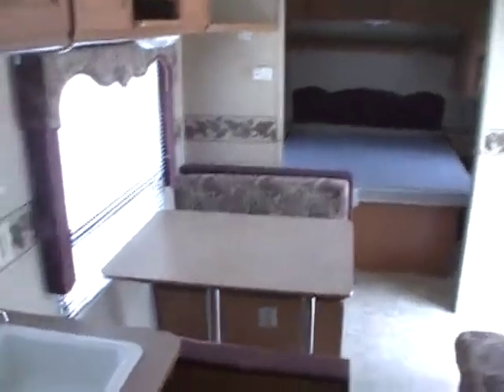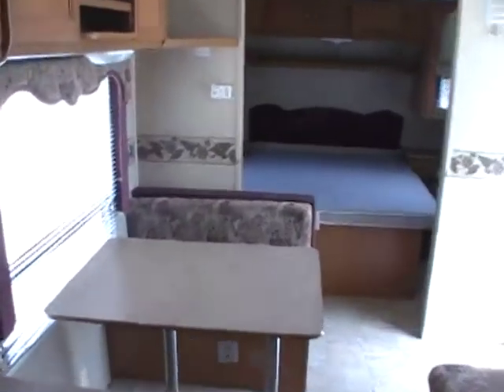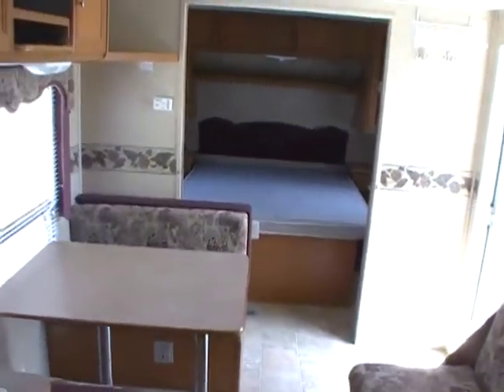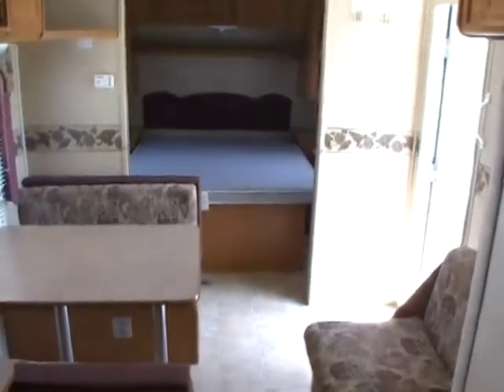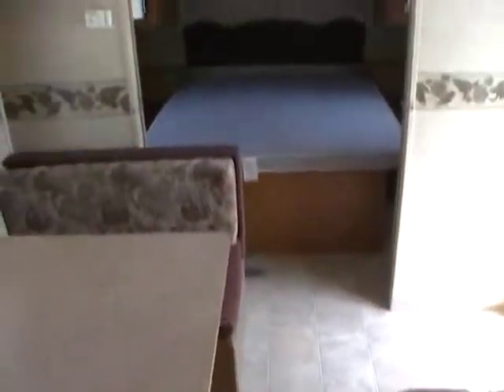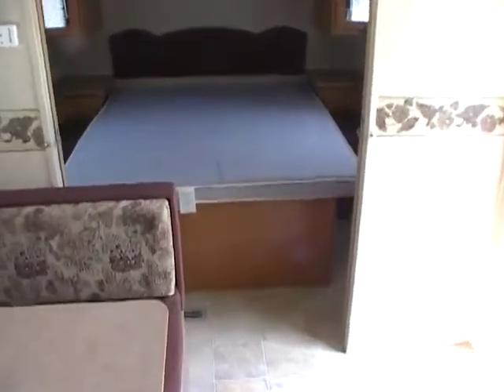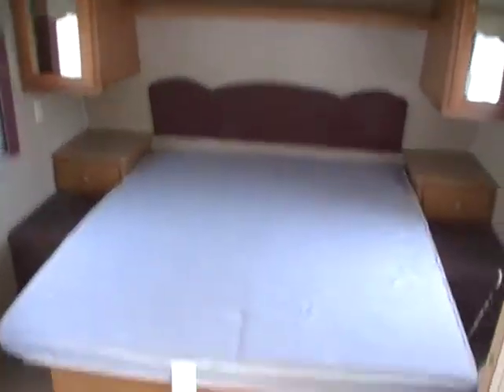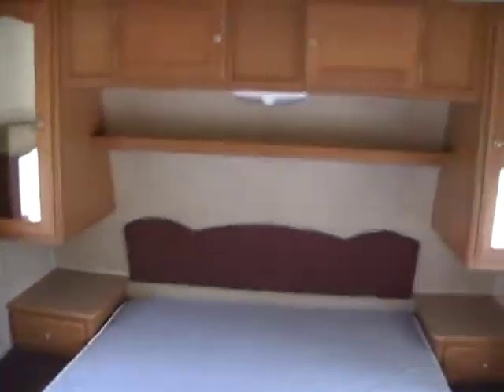This is a very nice and clean RV — it sleeps up to 10 people. One of the best things about it is that it only weighs 5,333 pounds, so you can tow this very easily with a half-ton pickup truck or full-size SUVs. You can even tow this camper with some mid-size SUVs such as the Ford Explorer.